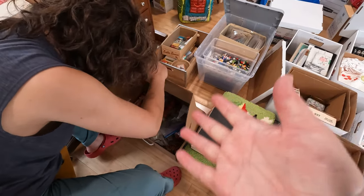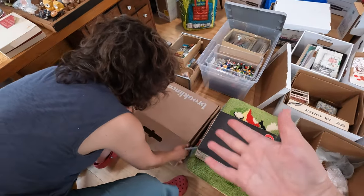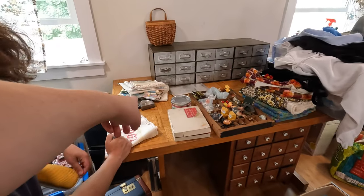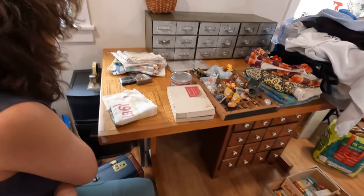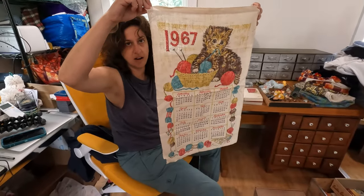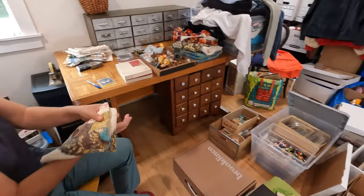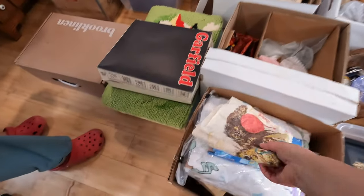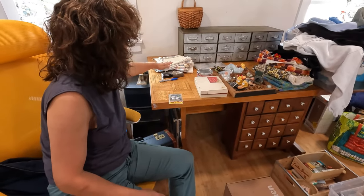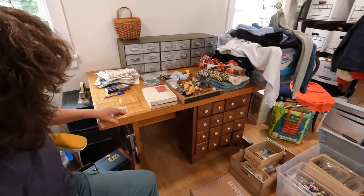We've been getting a number of people who are artists looking for things to repurpose. There was a woman who bought $60 worth of stuff from us last week and she said she was running out of elves — I said we've got elves, we'll bring them. This bundle here is like 12 or 13 fabric calendars, all from the eighties and nineties, so I might just list that as a bundle on eBay. That makes sense.